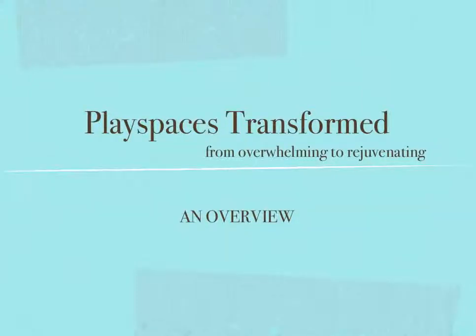Welcome to the PlaySpaces Transformed Program Overview. Here I would like to give you a sense of the steps we will be working through over the next months. Remember that each of our situations are unique, but we can all benefit from addressing each step as we go along. Some steps may require more work for you than other steps, just depending on which stage in the game you are.